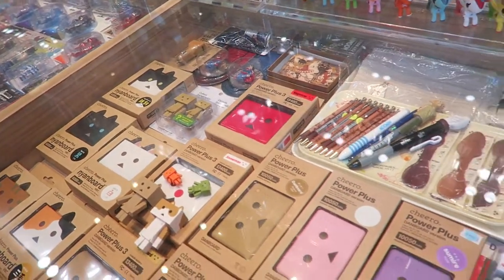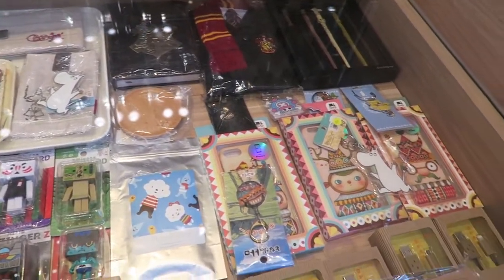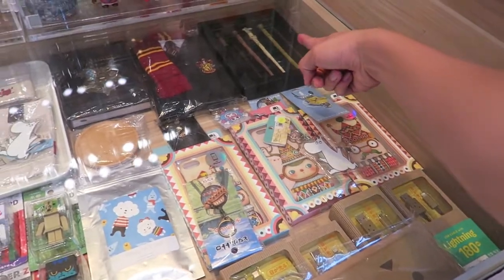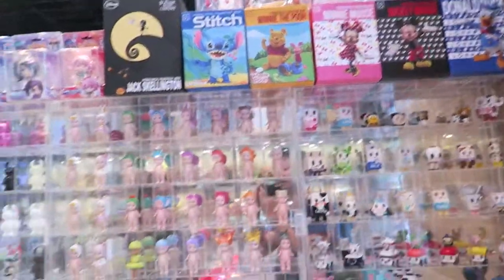There is also a Nyanbot and Danbot battery chargers. They've got other phone cases and stuff as well. Now moving on, we'll hand it back to the two of us in the store.